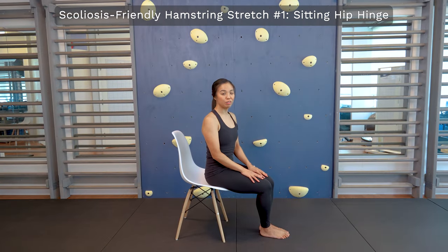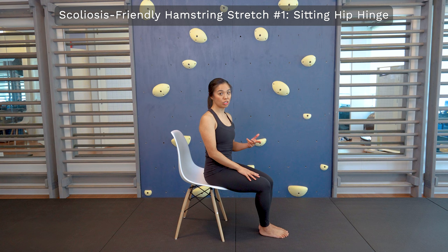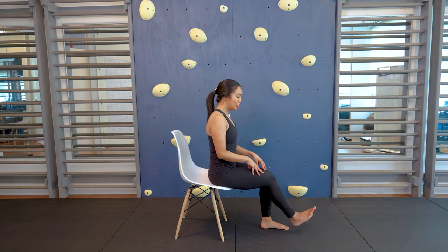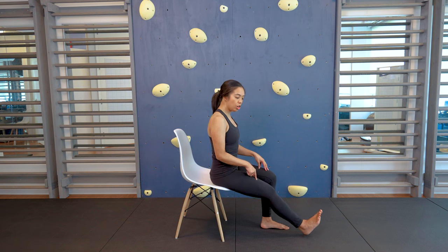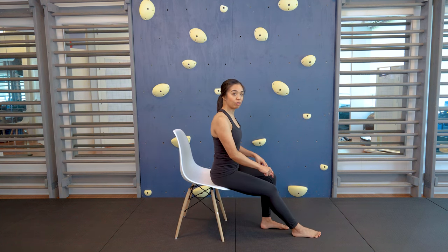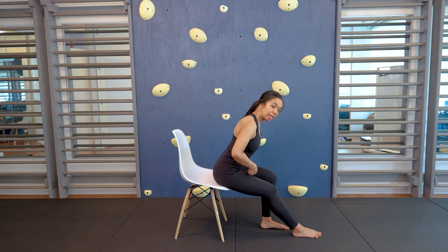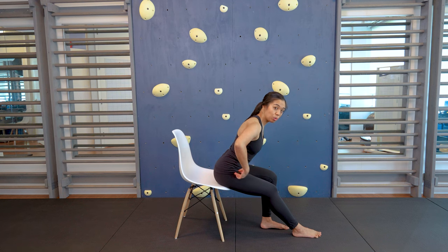Here's the first option for a scoliosis-friendly hamstring stretch. Sit on the edge of a chair with both legs bent. Gently straighten one leg — not all the way straight, keep a gentle bend — and keep your heel or foot flat on the floor. Place your hands on your hips, elongate your spine, and then start to hinge forward, thinking about bringing your belly button towards your spine.